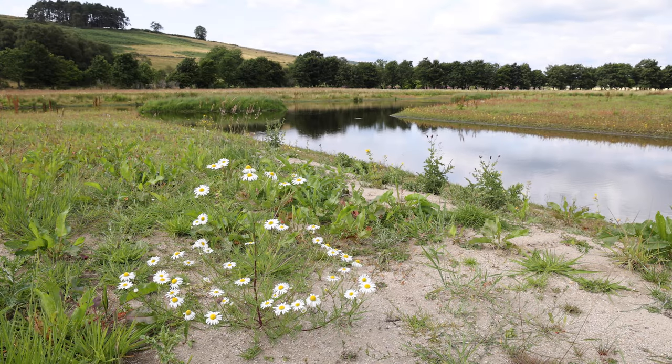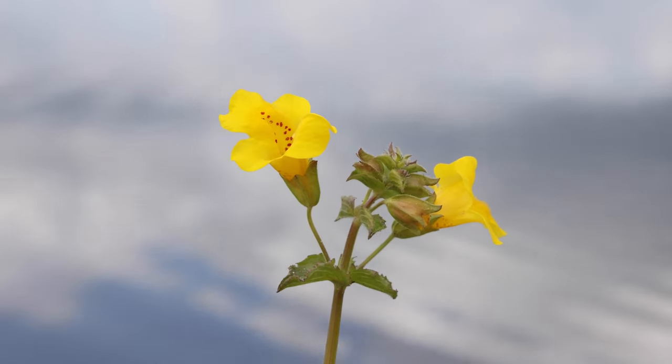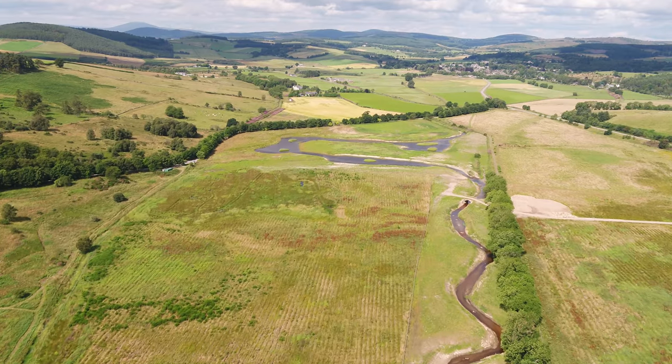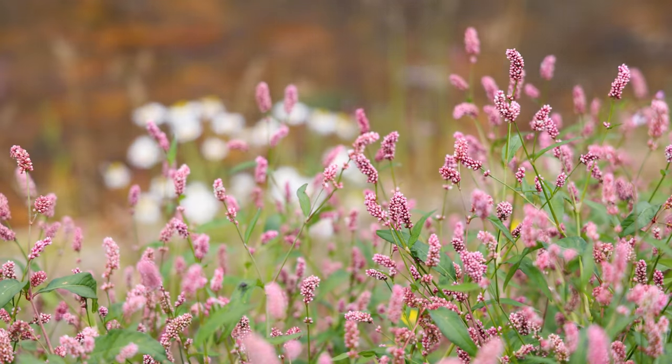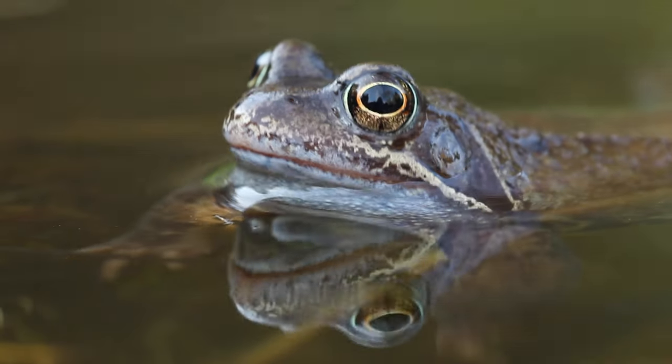The ground started to get green very quickly and that made all the difference to the site — to start to see it getting clothed in the new vegetation that was coming. But at the same time we were starting to get an awful lot of wildlife coming to the site, and that was fantastic because it's what we'd all been waiting for.